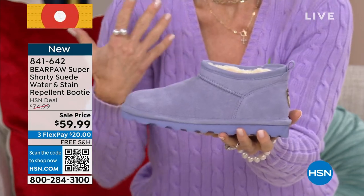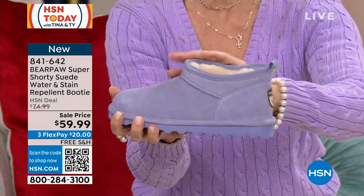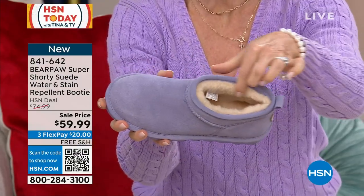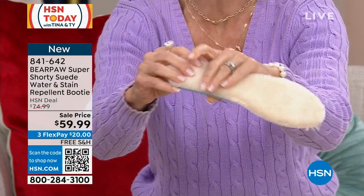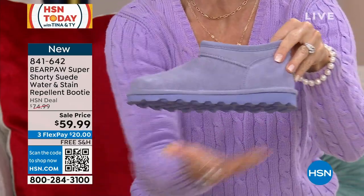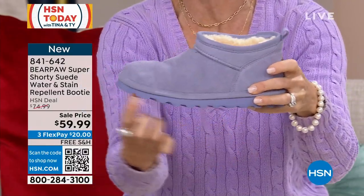Bear Paw uses the finest sustainable cow suede, treated with Bear Coat technology. On the inside it's a genuine wool blend lining with a sheepskin footbed. Sheepskin is nature's insulator and regulator — it keeps you warm and prevents overheating. There's also memory foam in the heel, and a slim blown rubber outsole that's air-infused for lightweight all-day cushion and support with great flexibility.